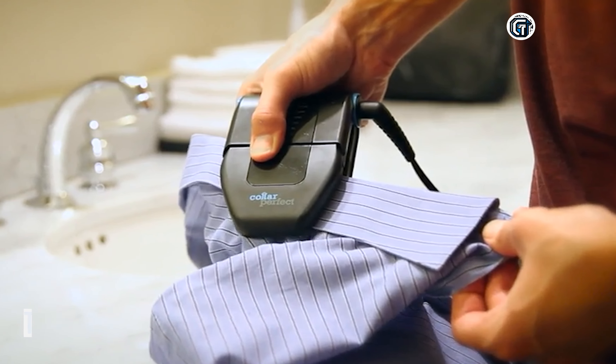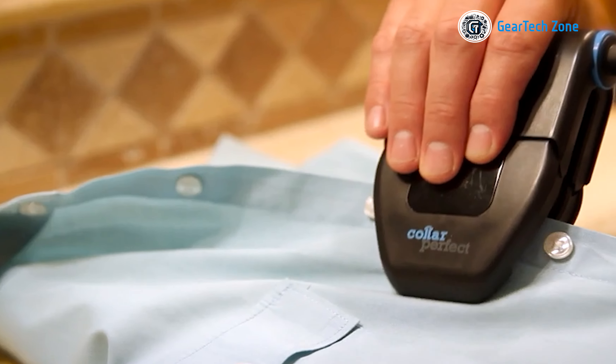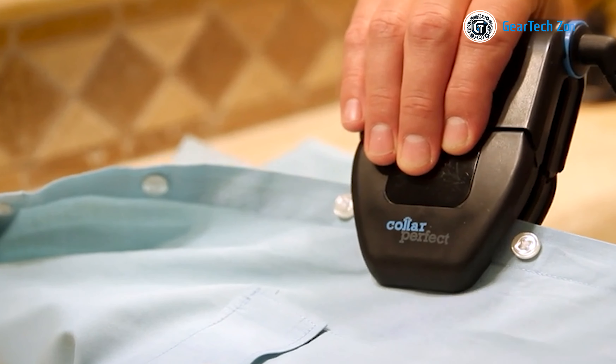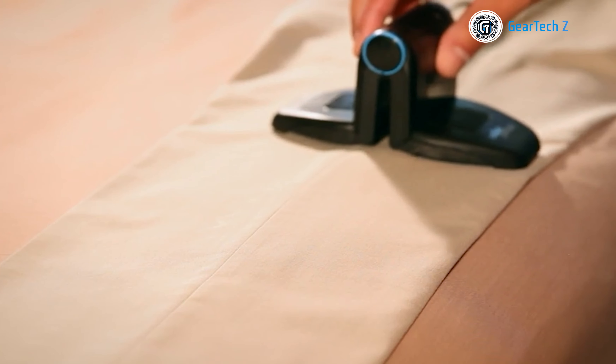Embarking on a journey? According to the Collar Perfect Travel Iron, the first item to pack in your suitcase should be this iron. Priced at $70, it offers six temperature settings ranging from 110 to 177 degrees Celsius, ensuring versatility for your ironing needs.